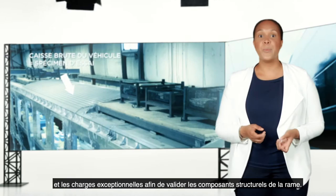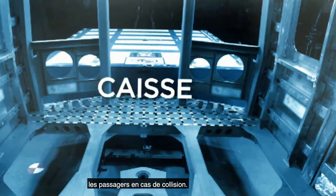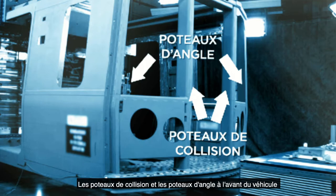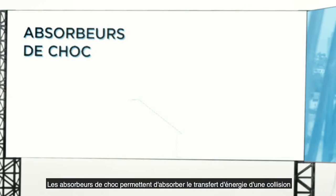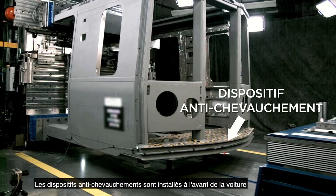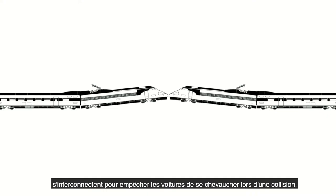One of the main functions of the car body is to protect the passengers in case of a collision. The collision posts and corner posts at the front of the vehicle are sized to protect the driver and passengers. Crash absorbers provide means of absorbing the energy transferred during a collision so that the structure deforms in a controlled manner to protect the passengers. Anti-climbers are installed at the front of the car and their teeth-like features interconnect to keep the cars from overriding one another during a collision.